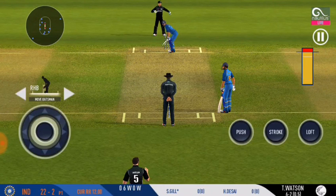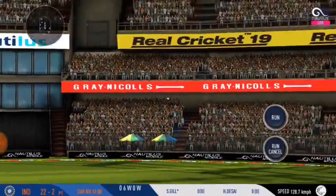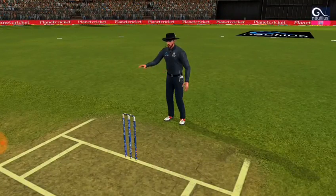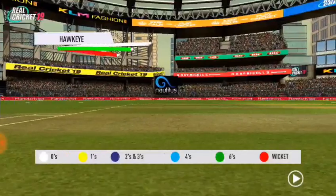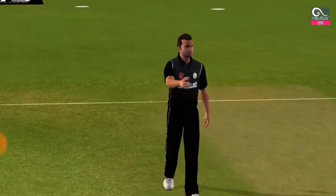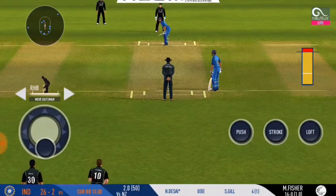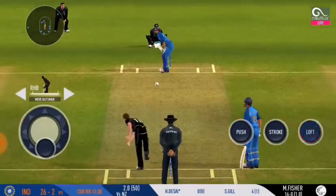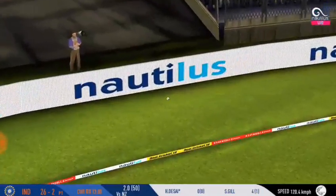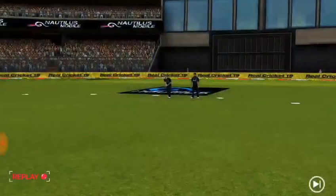Slower ball is not a bad option on this pitch. The batsman is all geared up to face the first ball. Change in the field.